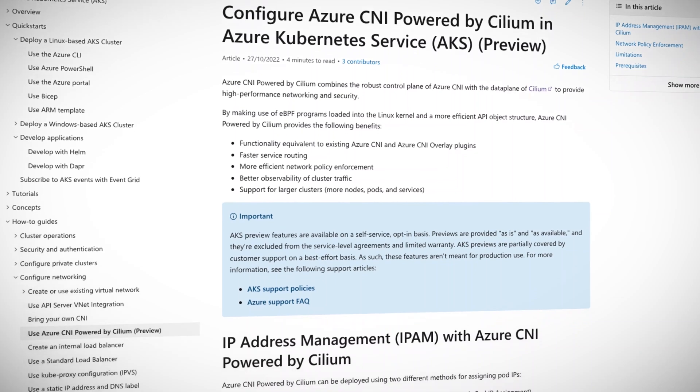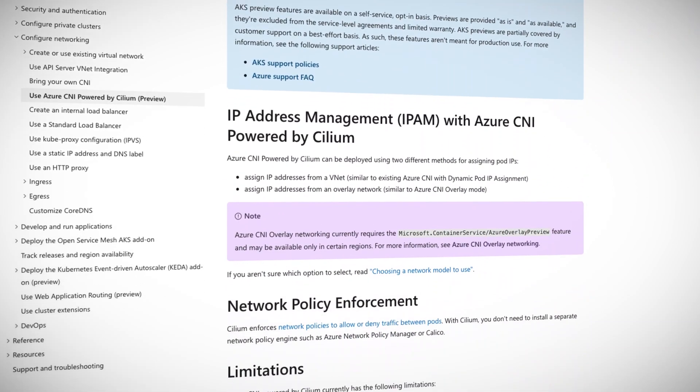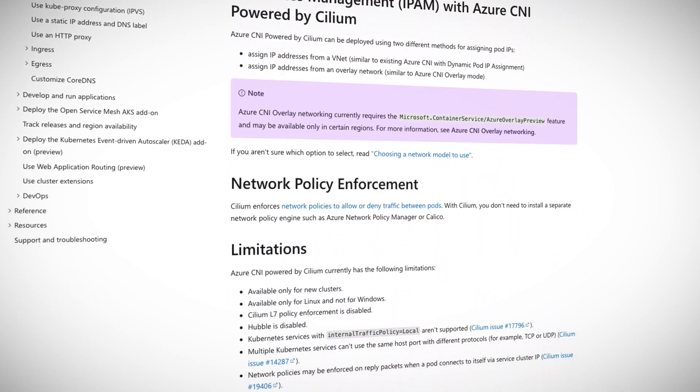The new feature is currently available in preview, so the usual preview caveats apply. Also, be aware that Cilium only works with Linux kernels, so unfortunately Windows containers can't get in on the fun.